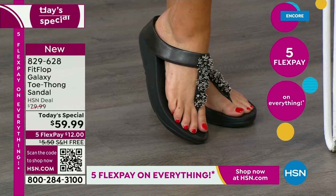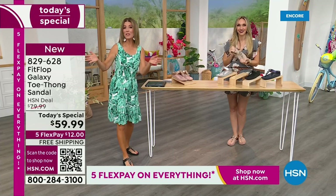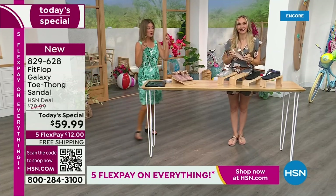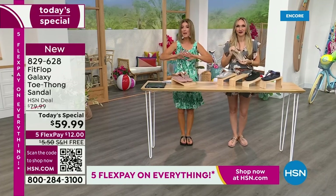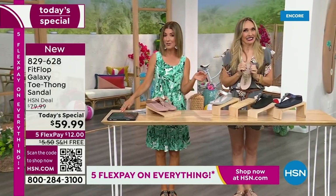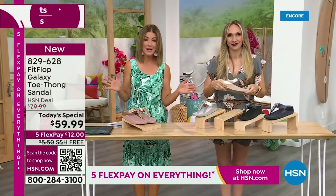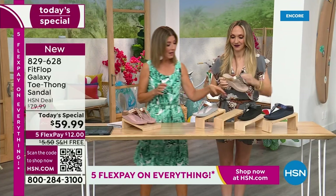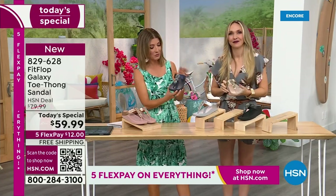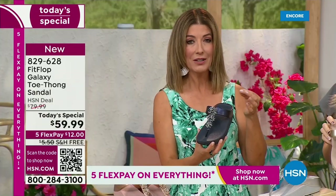This is our last Fit Flop Today Special for the year, and we don't get to do these very often. You're watching right at the launch, so you can get all the choices. Right now we have all the colors and all the sizes. By morning, that will not be the case. For $12 a month, this might be the best time to shop FitFlop. We're going to give you a little close-up on these gemstones — I've never seen this kind of beautiful, detailed look.